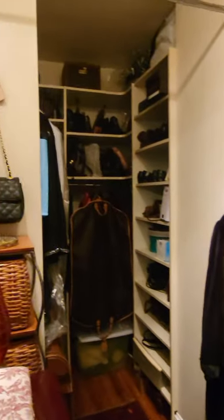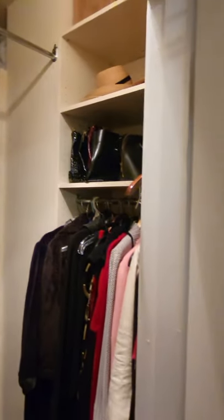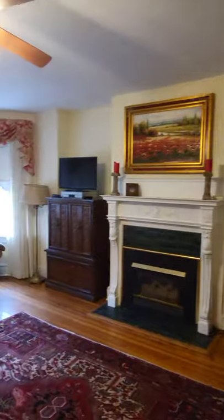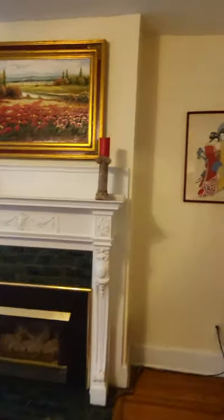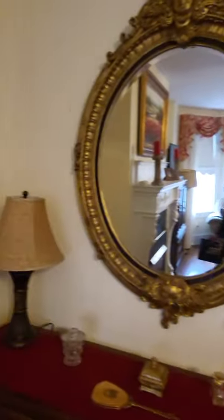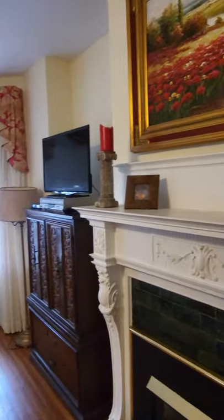This might be the owner's bedroom. Closet right here, pretty big closet. It's a good size bedroom, ceilings are high — I think about nine feet. It doesn't have an ensuite bathroom though.